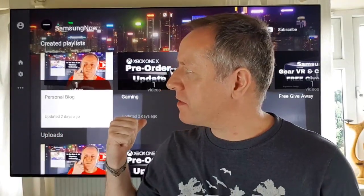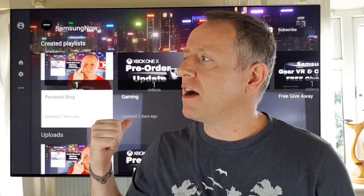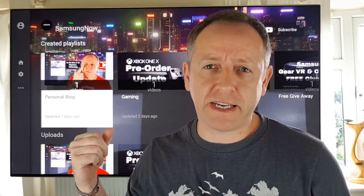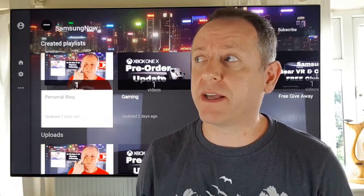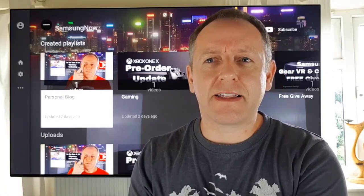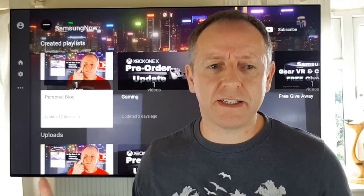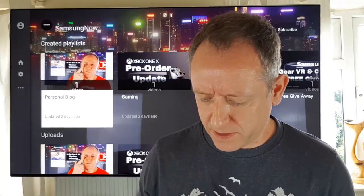I've got the Samsung KS8000, the UK version 65-inch TV. Fantastic TV, really very happy with it. I know there are quite a lot of you that aren't happy with your 8000, 7000, and even 9000 series KS TVs because of the firmware updates that have been coming out.